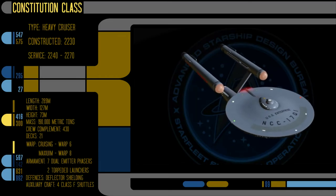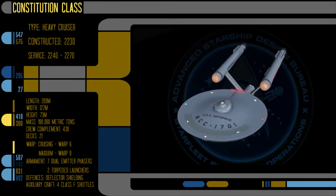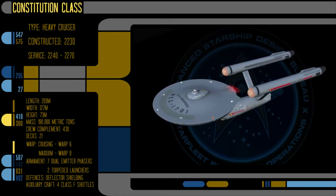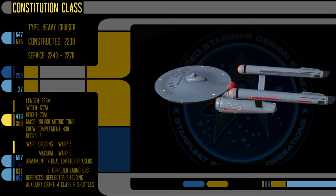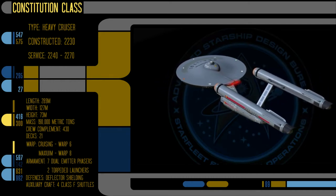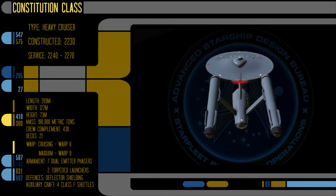The Constitution-class is 280 meters in length, 127 meters wide, and its height is 73 meters. It has a mass of 190,000 metric tons, 21 decks, and a crew complement of 430 personnel. Its cruising warp speed is warp 6 and a maximum warp speed of warp 8. Its armament consists of seven dual-meter phaser banks, two torpedo launchers, and a deflector shield.